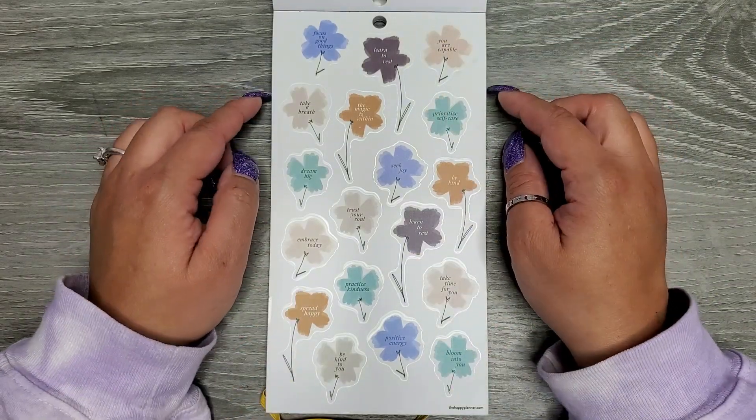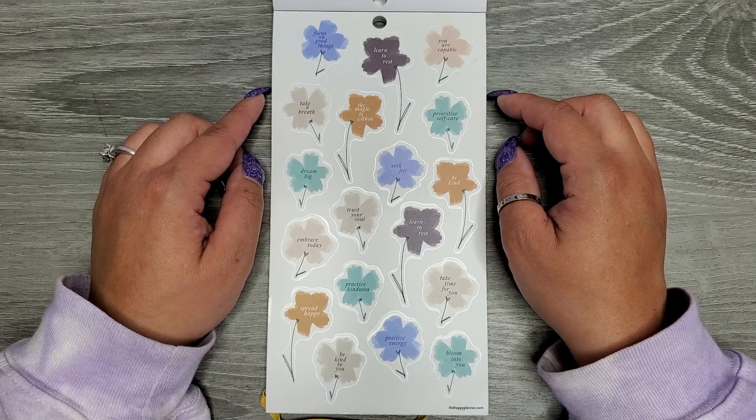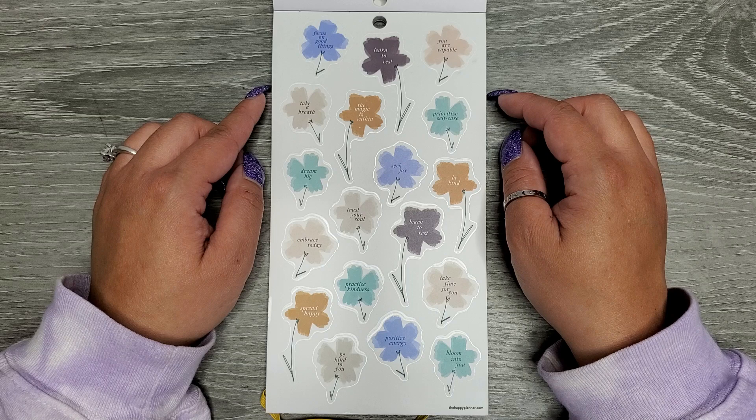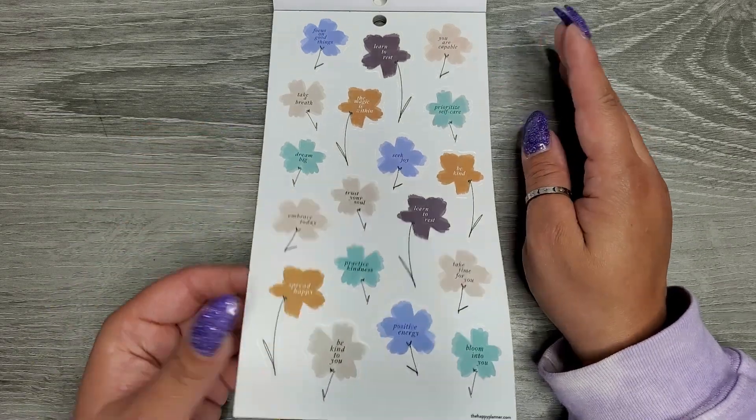Back to clear sticker paper. We have 'Focus on good things,' 'Learn to rest,' 'You are capable,' 'Take a breath,' 'The magic is within,' 'Prioritize self-care,' 'Seek joy,' 'Be kind,' 'Dream big,' 'Trust your soul,' 'Learn to rest,' 'Embrace today,' 'Spread happy,' 'Practice kindness,' 'Take time for you,' 'Be kind to you,' 'Positive energy,' and 'Bloom into you.'